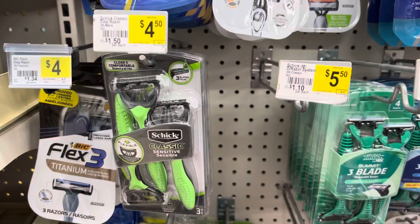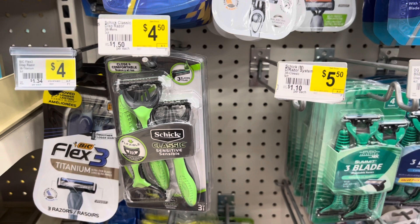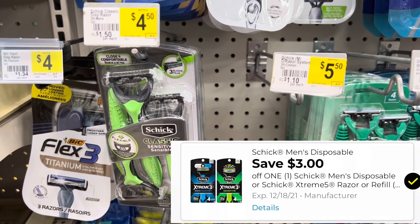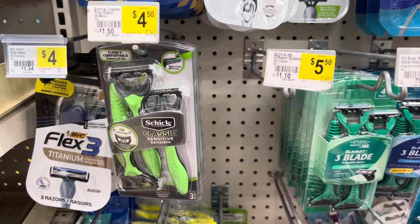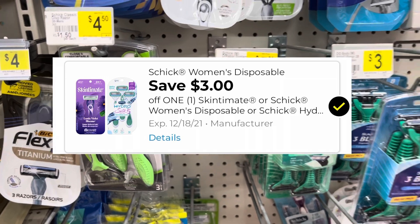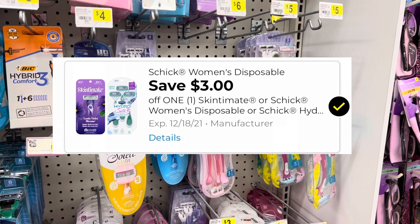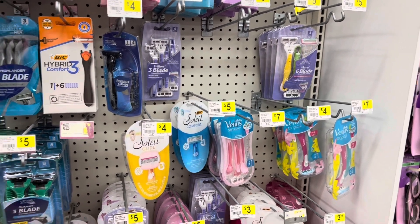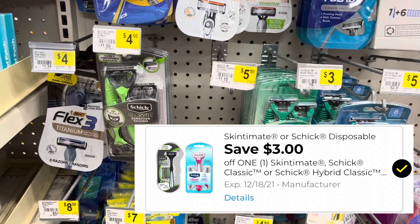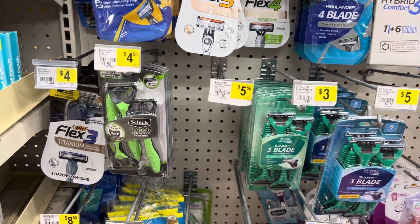On your razors this week they are on sale for four dollars and we have a three dollar digital coupon that will attach, making them be just one dollar. There is also a women's version — my store is currently out of it — but there is a coupon for those that is three dollars off as well, and then we have another three dollar coupon you can use for either the men's or women's. So you actually have three options for these razors this week and all of them will make them be just one dollar.